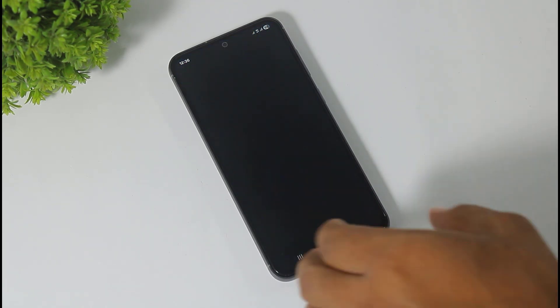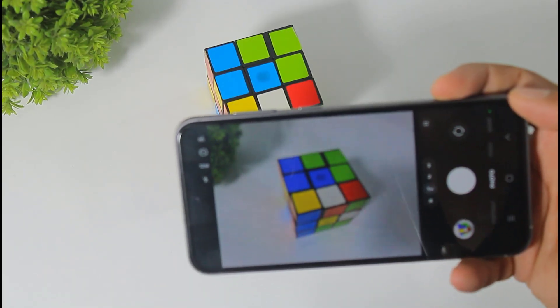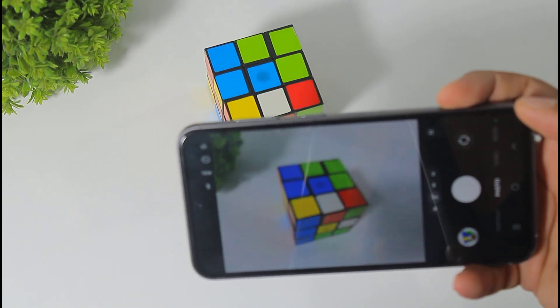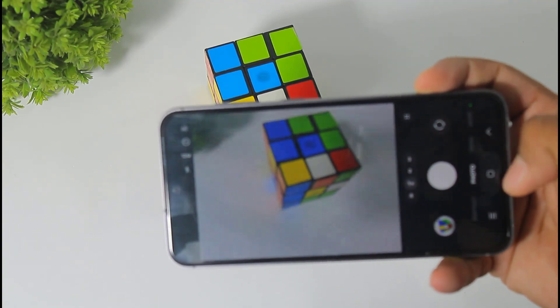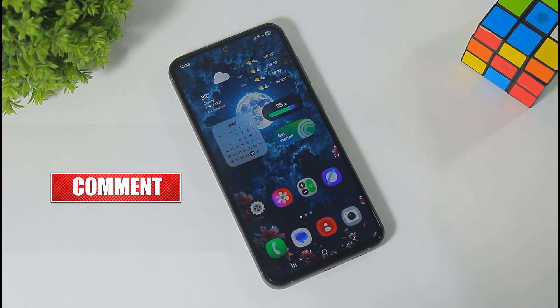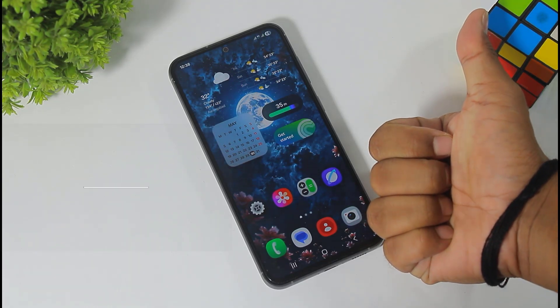Share your thoughts in the comment section — can you also feel camera improvements with this security patch update on your S23 FE device? If you like this type of video, don't forget to subscribe. Thanks for watching, see you in the next video, bye bye!